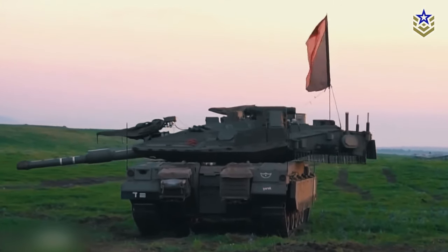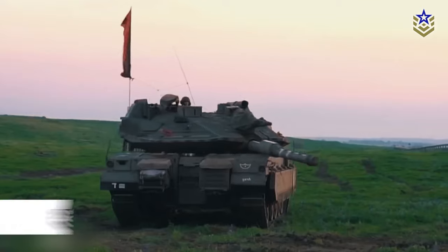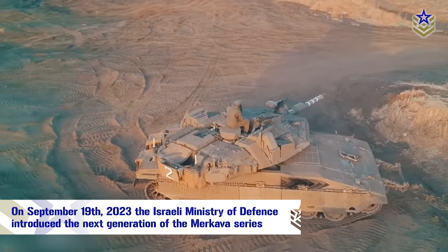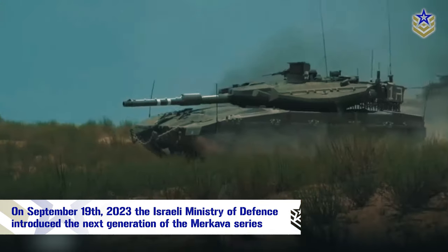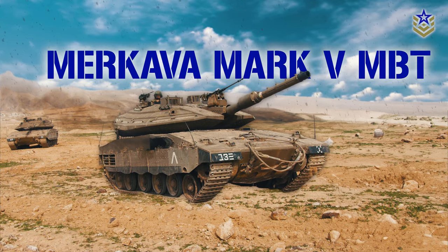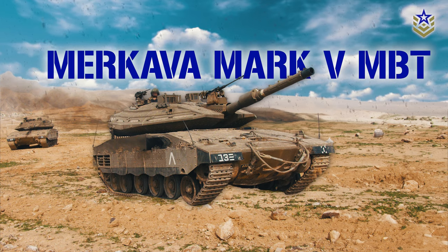One of the most advanced main battle tanks in the world is undoubtedly Israel's Merkava. On September 19, 2023, after five years of development, the Israeli Ministry of Defense introduced the next generation of the Merkava series. So, in this video, we're taking a closer look at it and exploring some of its new features. Let's dive right in.